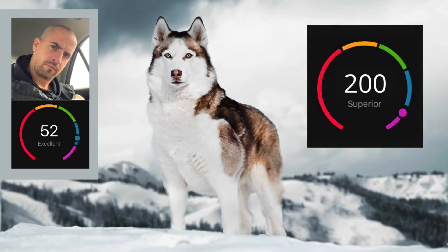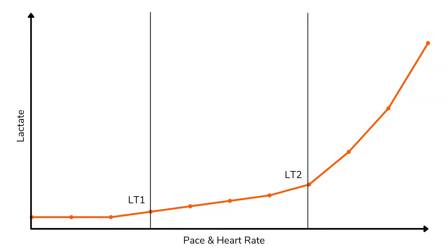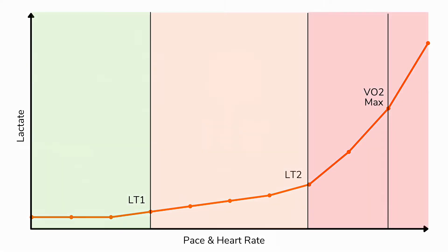Next we add the most famous physiological marker: VO2max. VO2max represents the intensity at which we're using as much oxygen as our body can actually use, measured in milliliters per kilogram per minute. An elite athlete might use 80–90 mL/kg/min; an Alaskan Husky can reportedly use around 200. Our VO2max pace and heart rate sit a little higher on the lactate curve than LT2. Importantly, VO2max is not our maximum heart rate or fastest pace — it's the point at which we're consuming as much oxygen as possible. Going faster requires more anaerobic systems. Now we have four zones, divided by LT1, LT2, and VO2max.